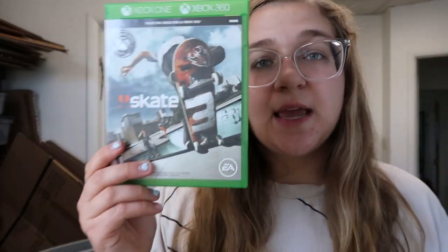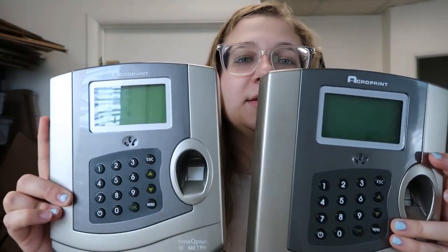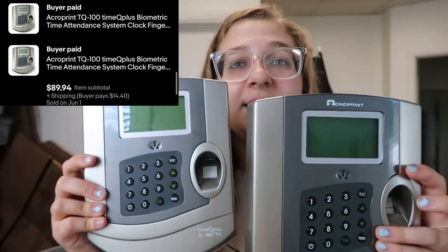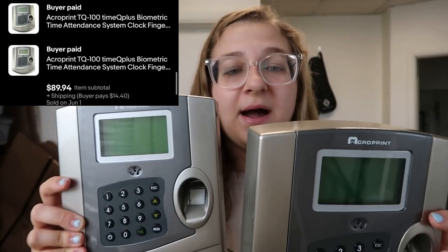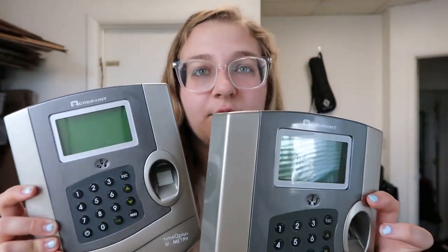Up next we have Skate 3 for the Xbox and I sold this for $3. Most of my video games I get in a lot, and I try to aim for $2 or less per game. Up next I sold these two time attendance clock sign-in units for $44.97 each to the same buyer — I'm so happy to see these go. I also got these at the bins so I only spent a few dollars for them.